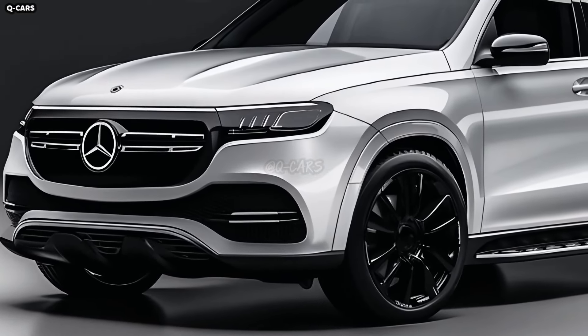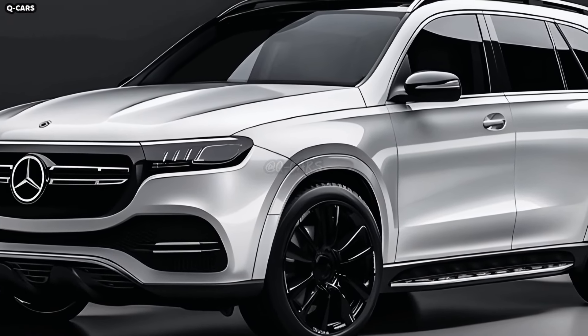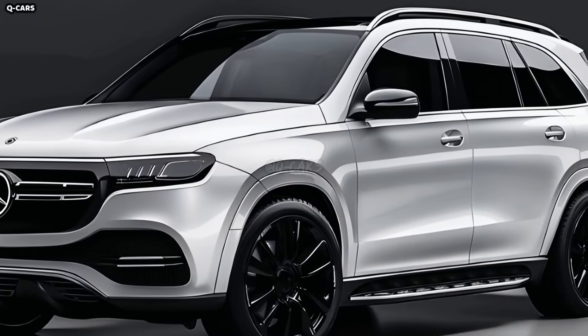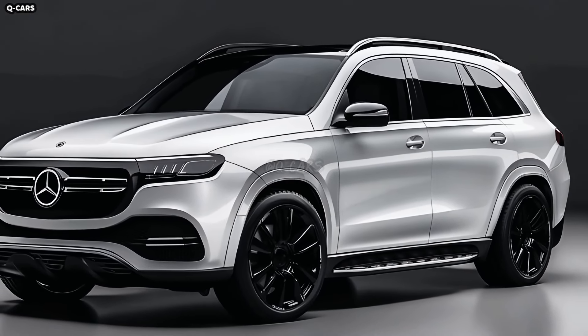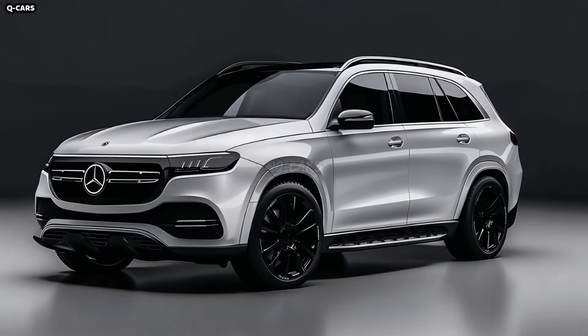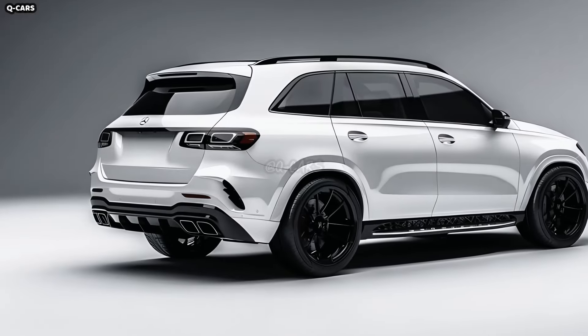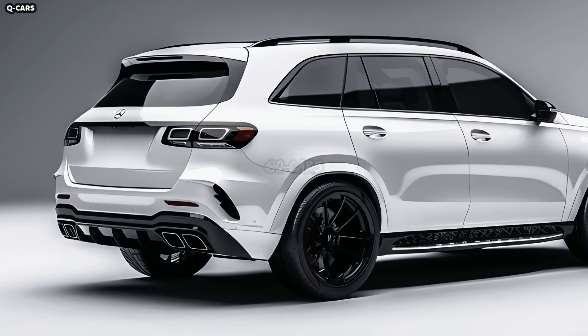The GLE's LED taillights are horizontal and wrap around the sides and face, adding a sleek and futuristic touch. LED technology ensures the lights are noticeable and bright. Dynamic turn indicators built into the taillights make it easier to see the car's direction of travel, adding to the extensive list of safety measures.